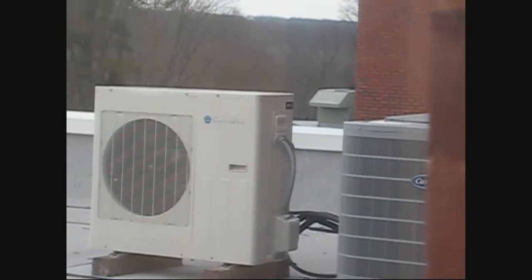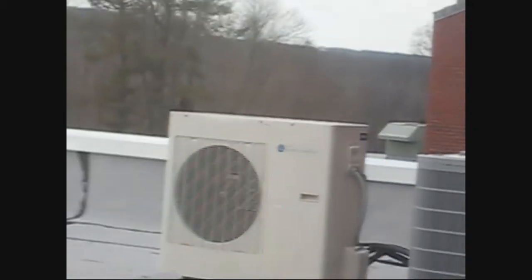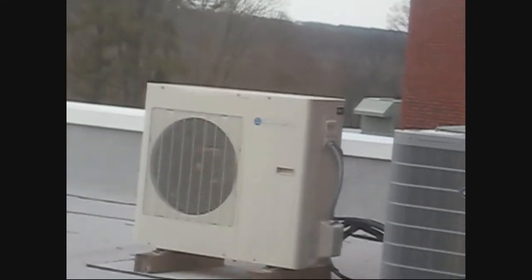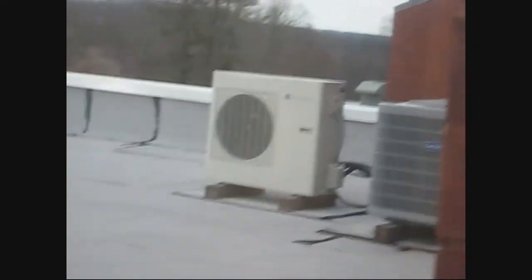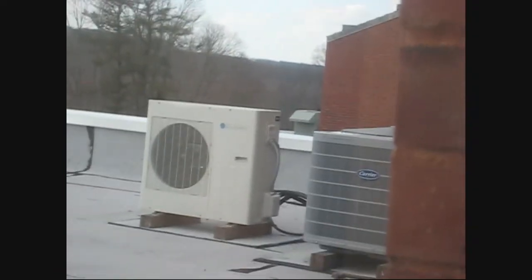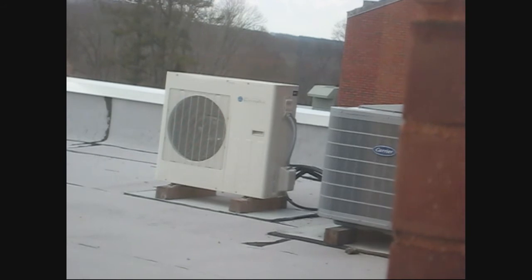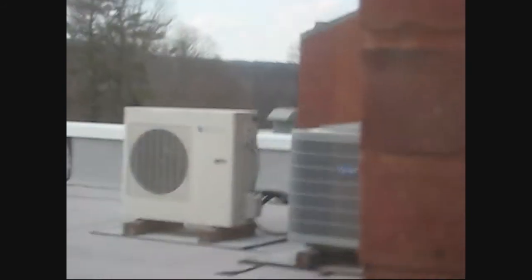Here is a view of the Carrier from another window, and there is the ductless heat pump next to it. It says Enviroair on it. The ductless unit is not running — that's just the wind blowing the fan blades.